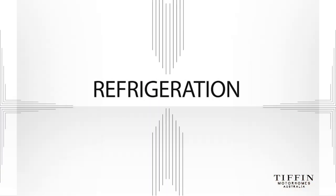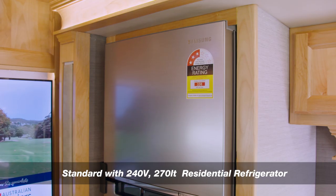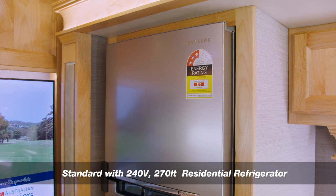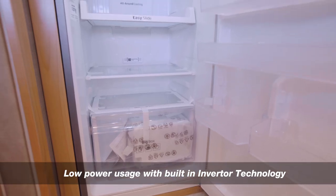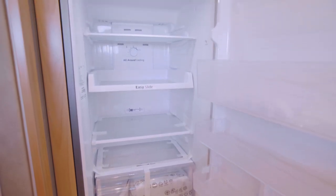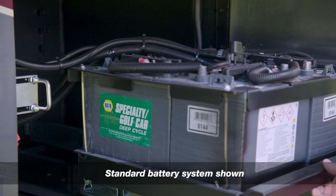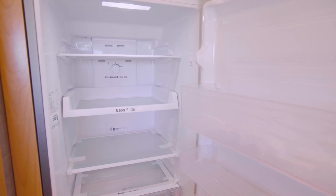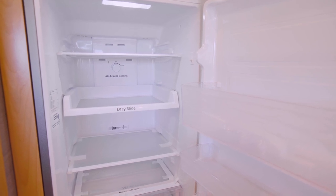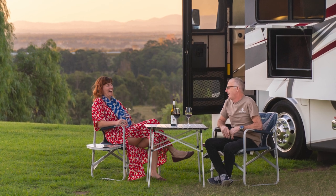The Tiffin Allegro Breeze 33 IBR is now standard with a residential refrigerator — the same as the one you might put in your house. The latest built-in inverter technology reduces power usage. The refrigerator is a whopping 270 litres in capacity and is powered from the house battery bank through the onboard inverter. Plenty of space to store all those goodies and a cold drink when you want one makes life on the road a much more pleasant experience.